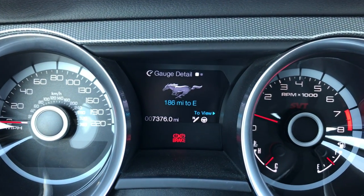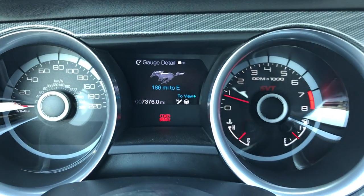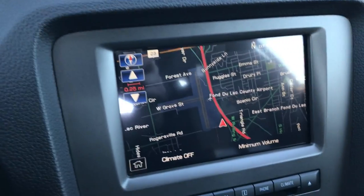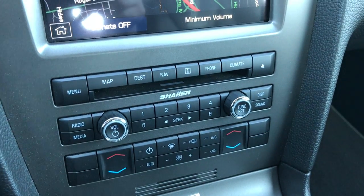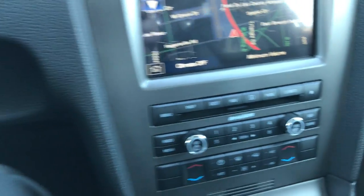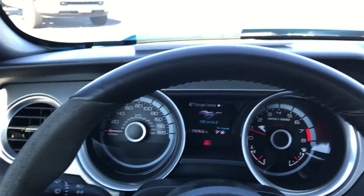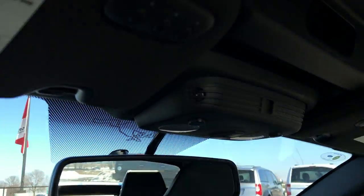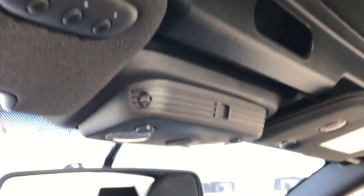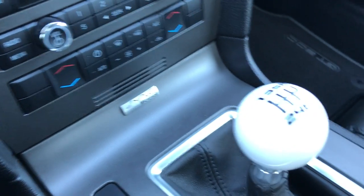At this moment this car has 7,376 miles. It has a factory navigation system, dual climate control, and the Shaker Pro audio sound system. The steering wheel is in absolutely perfect condition — leather and suede wrapped — and it does have HomeLink, map lights, and SYNC for your Bluetooth cell phone.